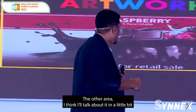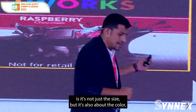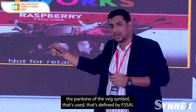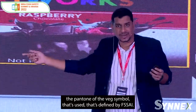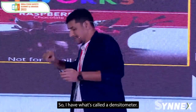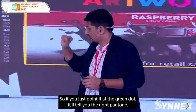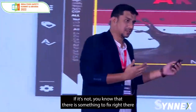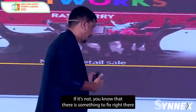The other area I'll talk about is not just the size, but also the color — the Pantone of the wedge symbol is defined by FSSAI. So I have what's called a densitometer. If you just point it at the green dot, it'll tell you the right Pantone. If it matches, great. If it's not, you know there is something to fix right there.